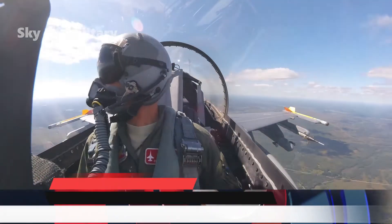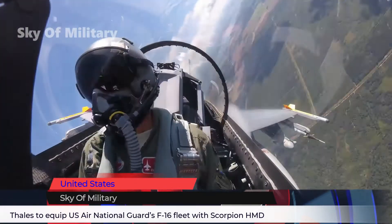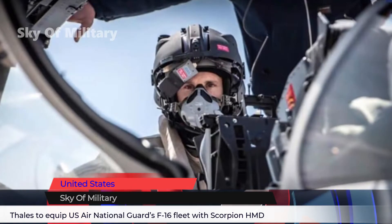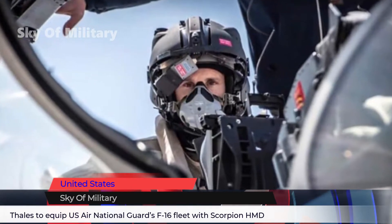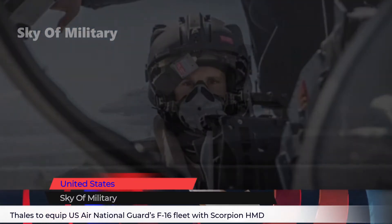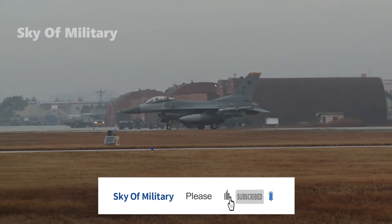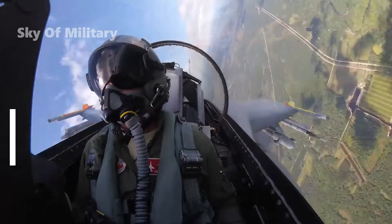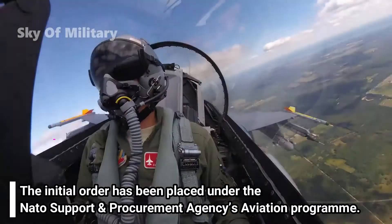Thales has received an order to supply its Scorpion Helmet Mounted Displays for the US Air National Guard's F-16 Falcon combat aircraft fleet. The initial order has been placed under the NATO Support and Procurement Agency's Aviation Program. The contract under the program aims to facilitate the procurement of Scorpion HMD and other associated equipment by NATO nations.